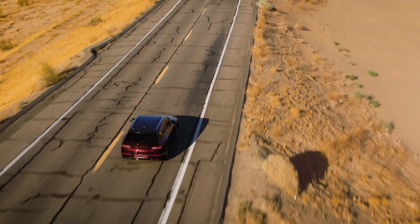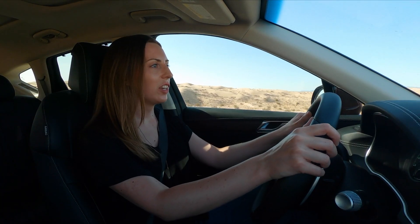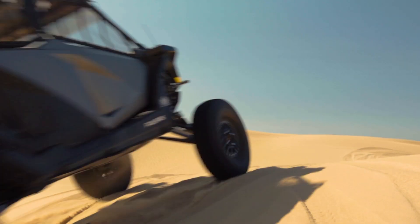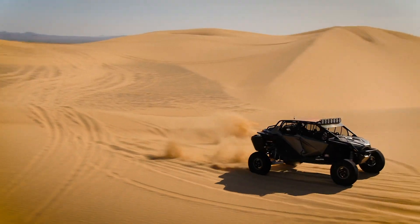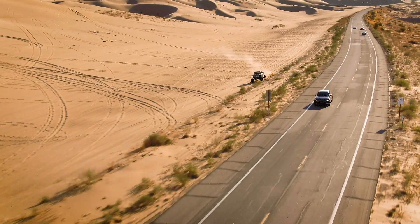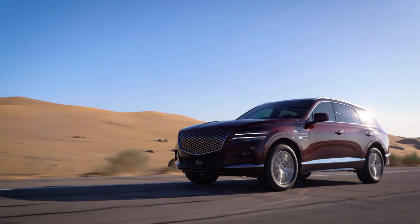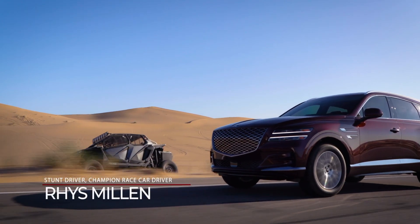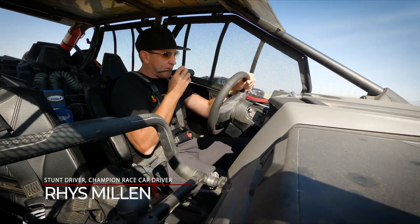We're almost at the location, and we're supposed to meet Rhys right around here. Rhys, can you hear me? I'm within range. Hey Lisa, I'm right behind you. Why don't you go up here a little bit, we'll pull over, I'll pop in and show you some of my favourite spots.